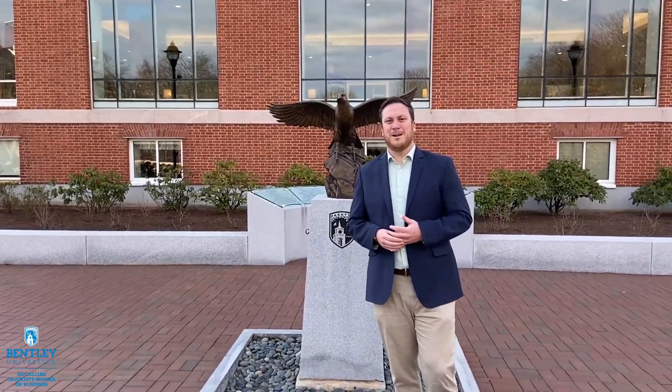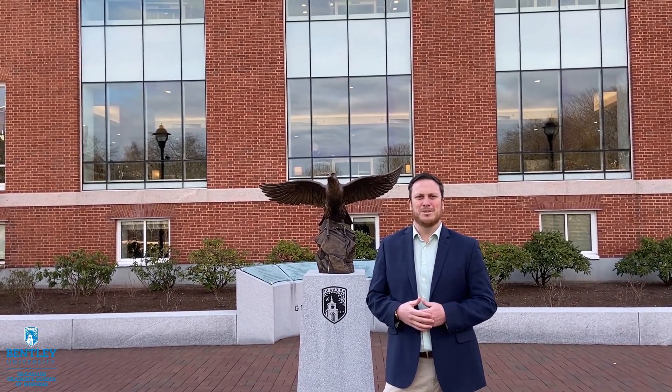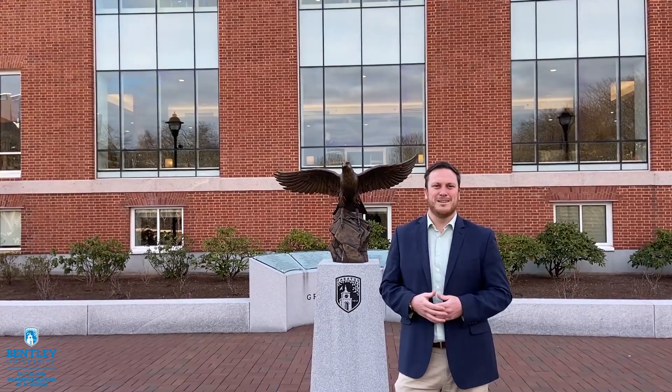Hi, everyone. My name is Andy Crawford. I work with Bentley's Office of Graduate Admission. We're here today as part of Graduate Preview Day to give you a behind-the-scenes look at some of our innovation centers. We can tour our campus and we can also introduce you to some of our staff and department members. We do anticipate enrolling in the fall and we can't wait to see you soon.